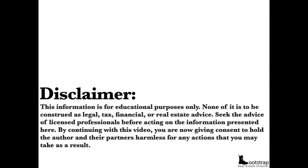Here's my disclaimer: this information is for educational purposes only. None of it's to be construed as legal, tax, financial, or real estate advice. Seek the advice of licensed professionals before acting on the information presented here. By continuing with this video, you are giving consent to hold me, the author, and any of my partners harmless for any actions you take as a result — unless they're very profitable, of course. I'll take full credit for that.